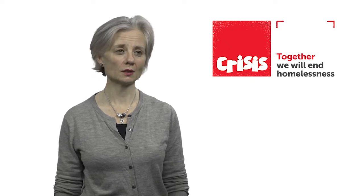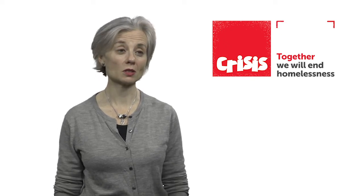Hi, my name is Lloyd and I'm a shift leader with a few years of experience at Crisis, and I'm really excited to talk to you today about what your volunteering is going to involve.